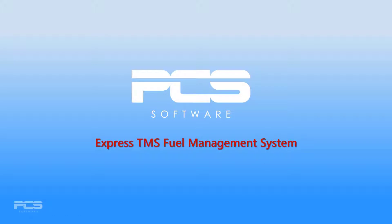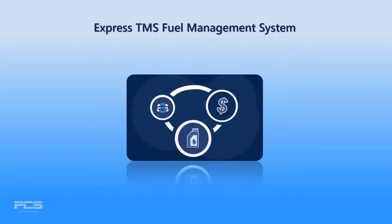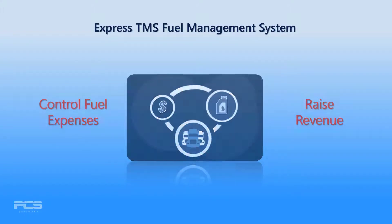The Express TMS fuel management system is the most advanced automated system of its kind, and will do more to help you control fuel expenses and raise revenue than any other system.